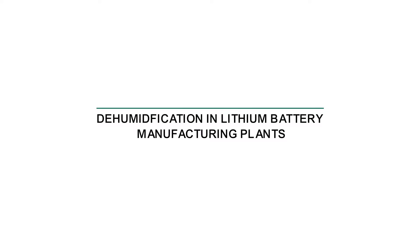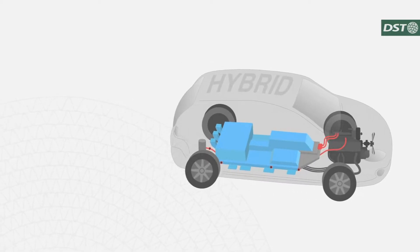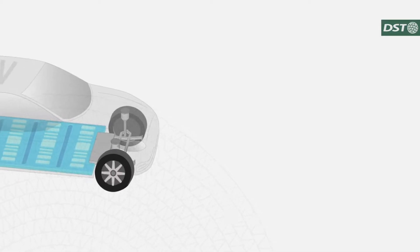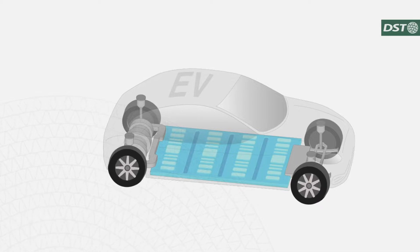Dehumidification in lithium battery manufacturing plants. The lithium-ion battery is a power supply that has become the lifeline of the modern technological world. Nowadays, the demand for lithium-ion batteries is growing rapidly as the automotive industry shifts from internal combustion engines to electric vehicles.